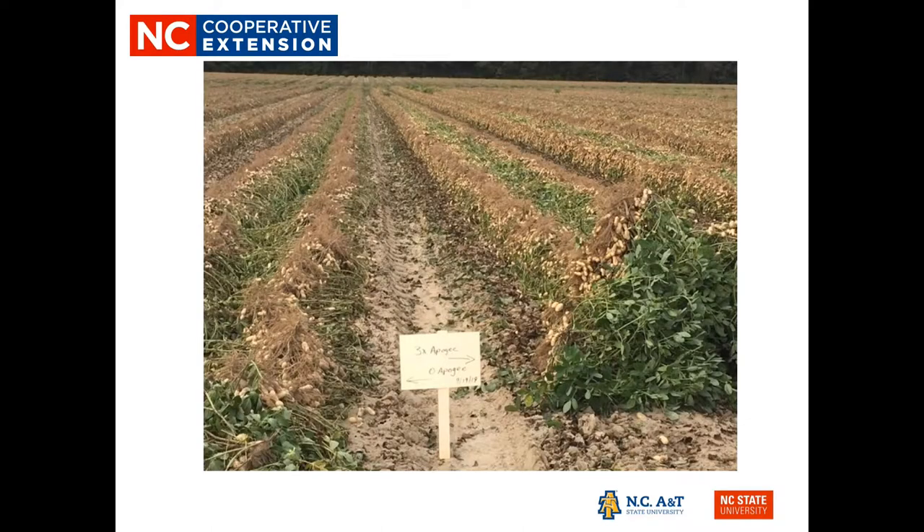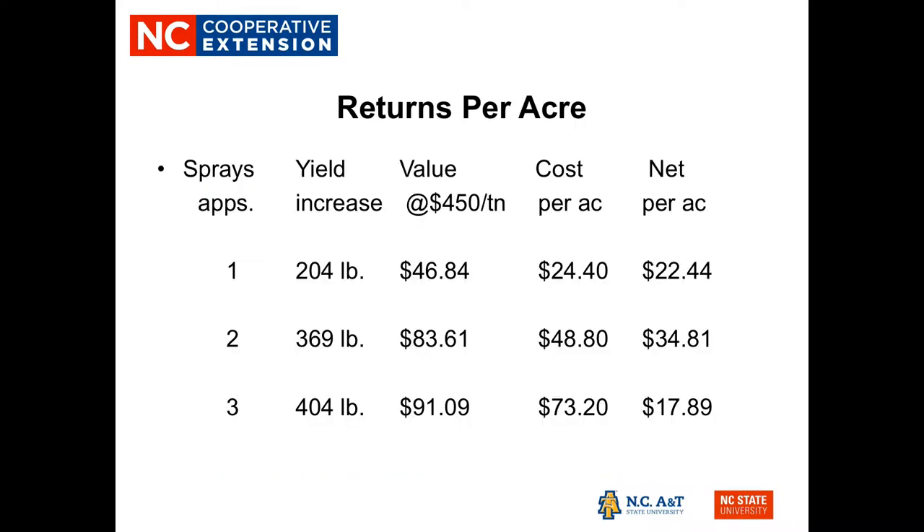Here's a photo showing a row with no Apogee on the left and a row with three Apogee sprays on the right — you can certainly see a stronger pod set on the treated row. Even though there was no statistical difference in yield, we wanted to see if the treatment could recover material costs. With one spray, there was about a 204-pound yield increase, with a value of $46.84 per acre. The cost per acre was about $24.50, resulting in a net income of about $22.44 — nearly a 90% return on the cost of the material.